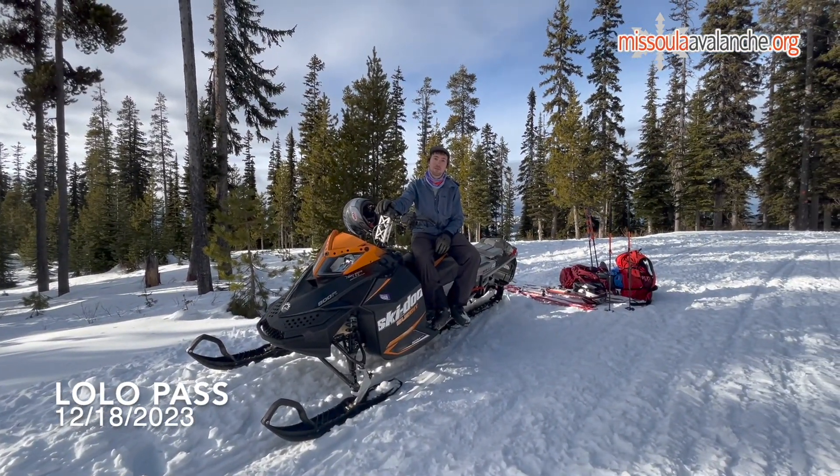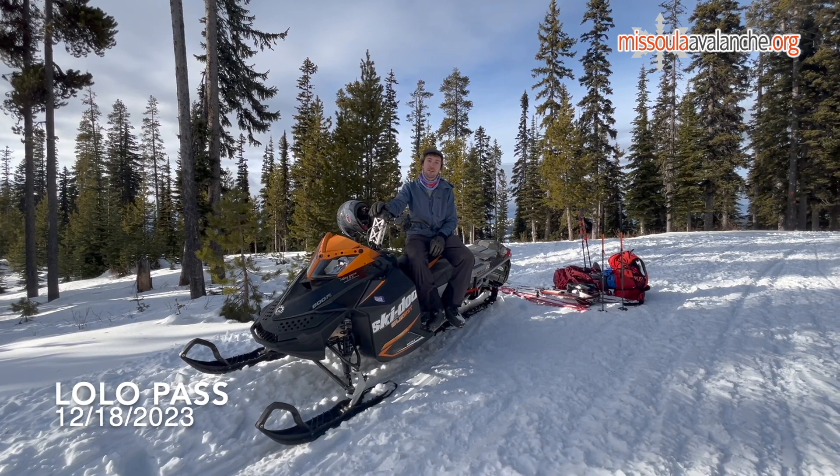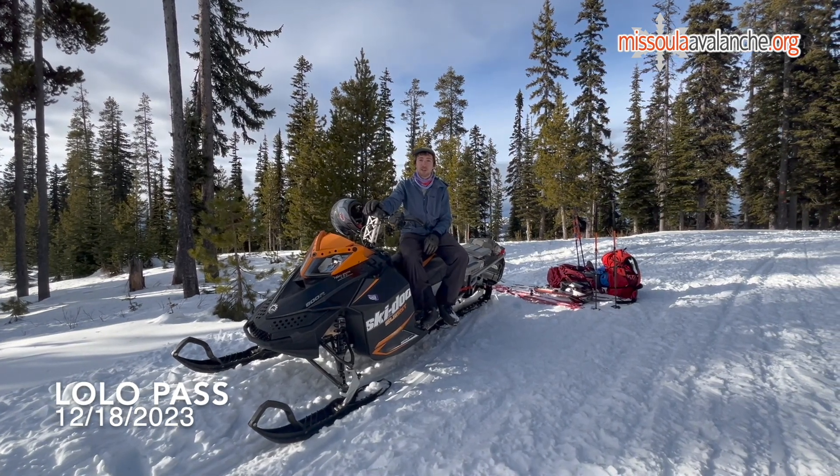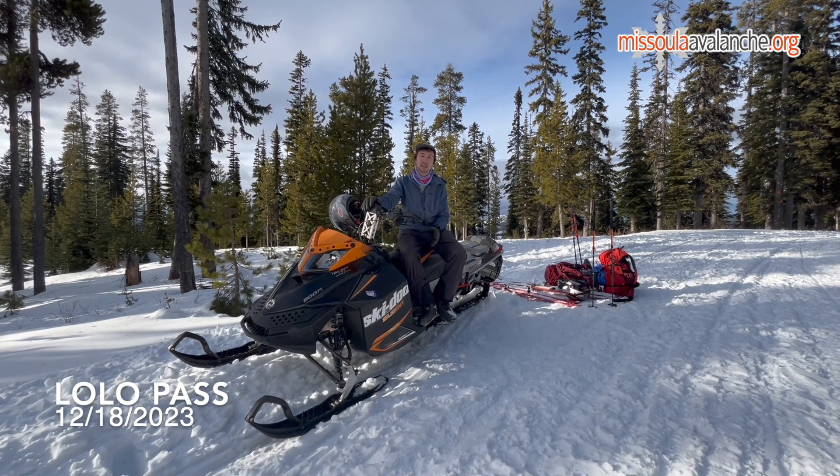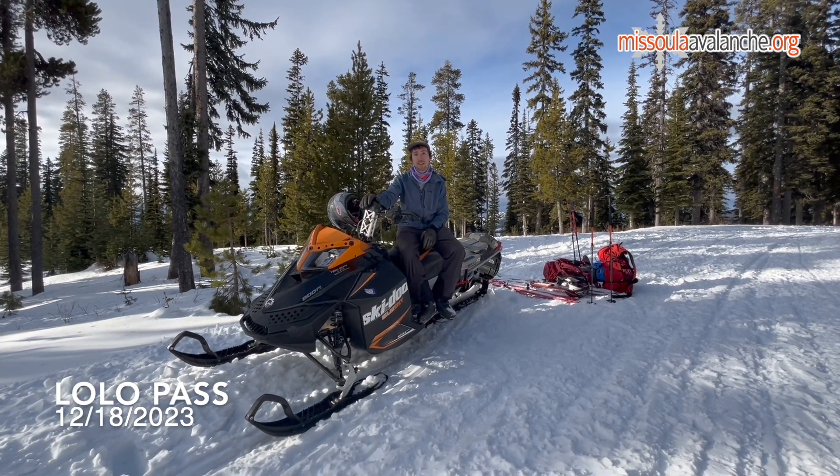Hey, this is Arden with the West Central Montana Avalanche Center. We're out here at Lolo Pass, just above Nascar Hill. We came out here today primarily for some snowmobile training, but we did get a chance to take a quick look at the snowpack and dig a quick pit.